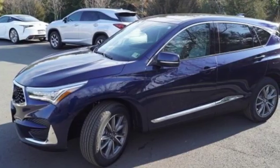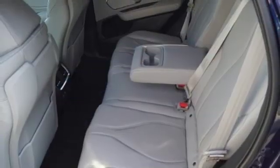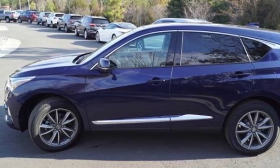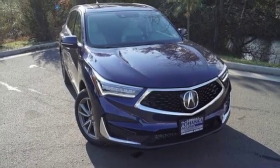Despite the increase in power and cylinder count, the new RDX is more fuel efficient than before. Acura believes if there is a better way, take it. That philosophy shines through in this vehicle. Someone is going to drive this fantastic vehicle off the lot — it should be you. Test drive it today.